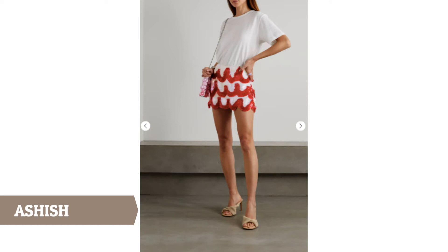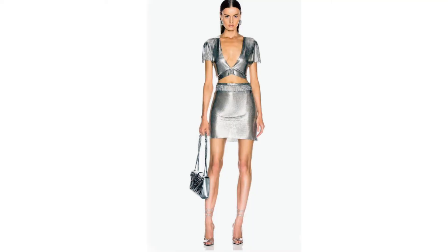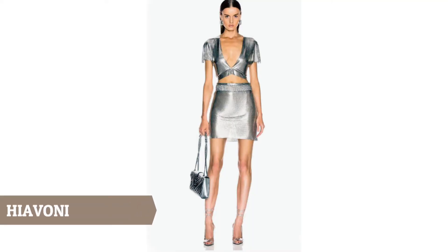It even looks good with a white t-shirt. This last mini skirt by Fannie Schiavoni is also a statement skirt. It's silver chainmail. It looks great as part of this matching set but you can also wear it as a separate. It's a fashion splurge — it's pretty pricey, but the idea is that it's a mini that's very ornamental and can actually live in your wardrobe forever.